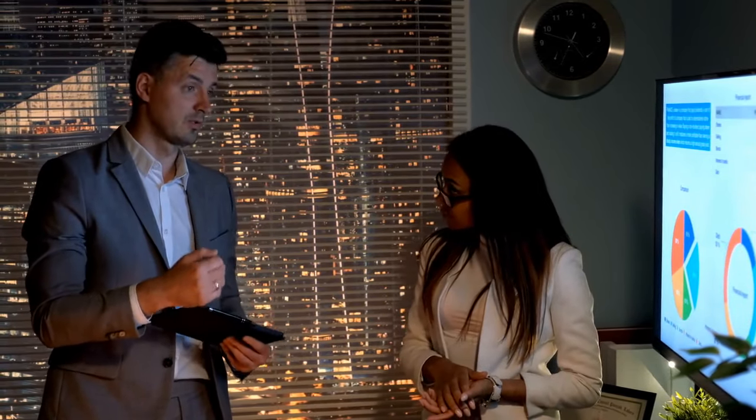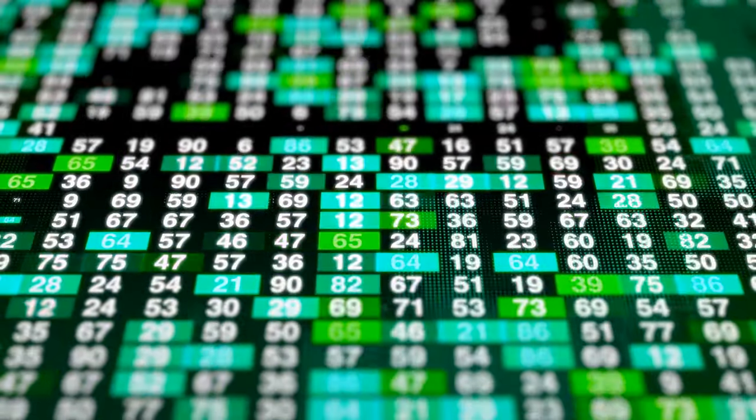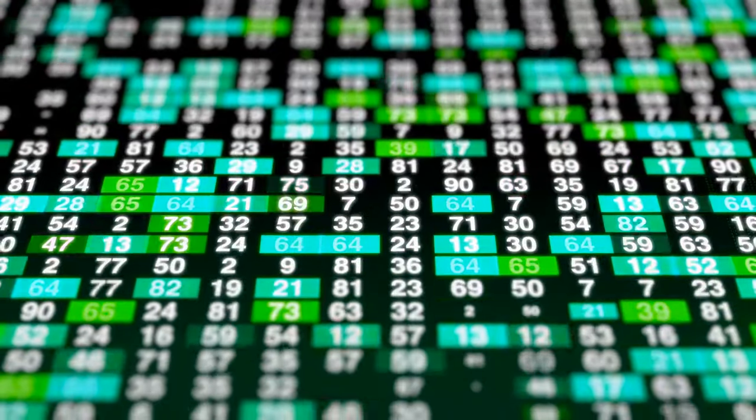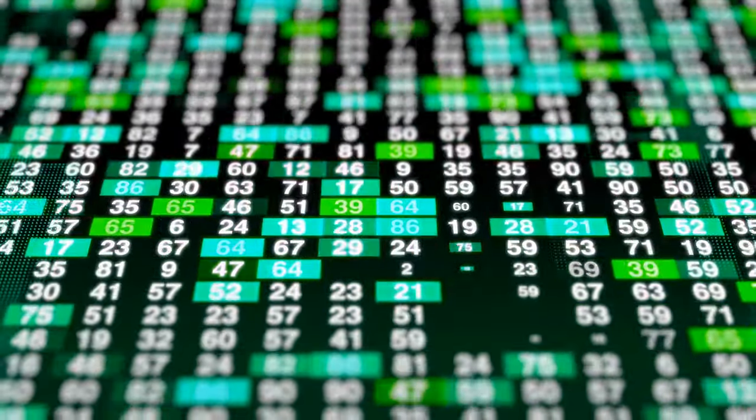As someone who's spent years analyzing the market and creating content for thousands of viewers like you, I've seen how visuals are designed to pull in emotional responses. In fact, I've uncovered how major financial institutions use green screen tech to shape what we think about stocks, pushing us to buy or sell based on visual cues rather than actual data. Stay with me until the end of this video and I'll reveal actionable tips on how to cut through these visual tricks and make smarter, data-driven investment choices.